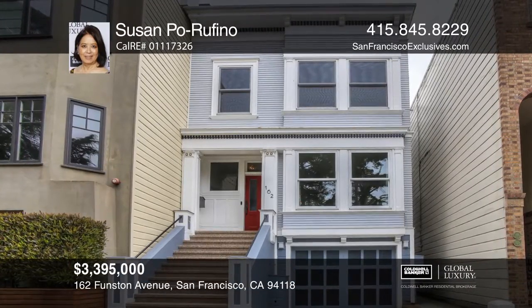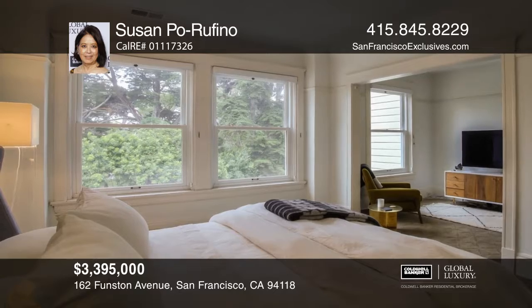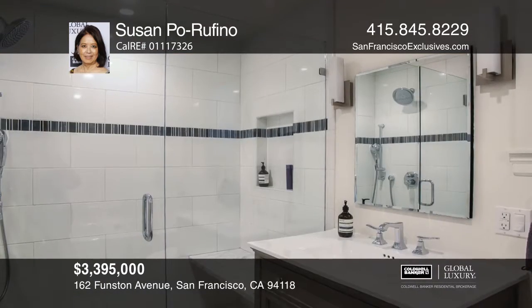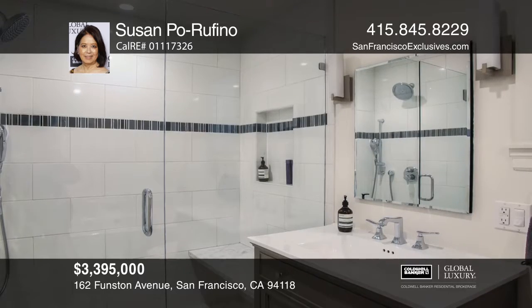Located in a highly desirable Lake Street neighborhood, this classic Edwardian was expanded and seismically retrofitted in 2016 to adapt to a 21st century lifestyle.